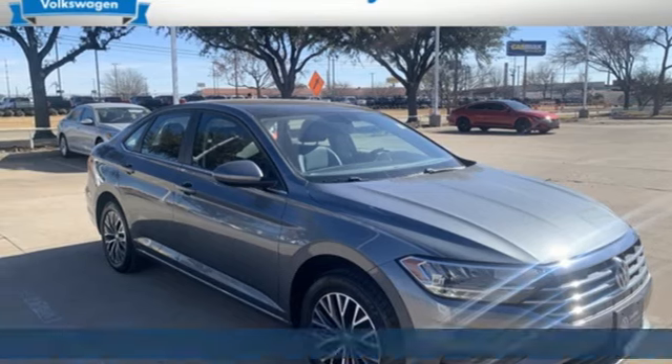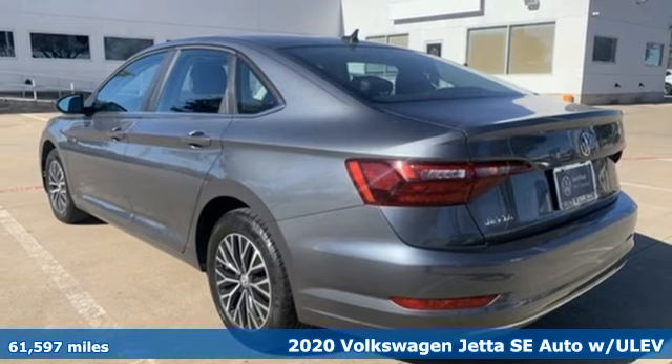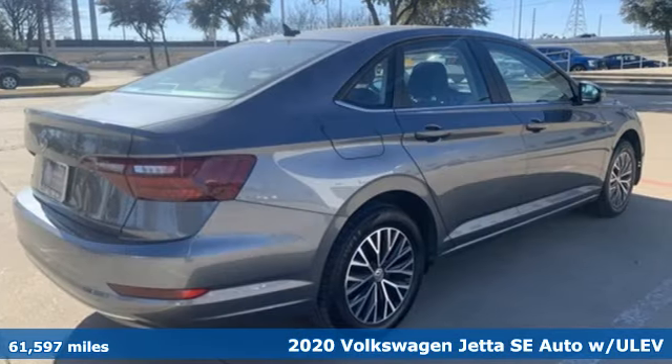It's a 2020 Volkswagen Jetta. German-engineered style, performance, and precision come together to create the perfect compact sedan.